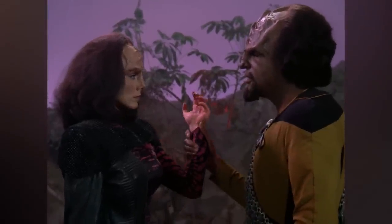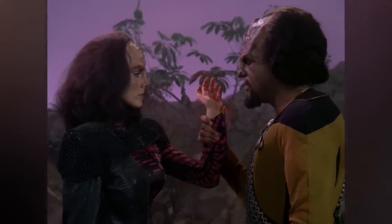They also had a unique physical structure, and today we will explore their anatomy in greater detail.